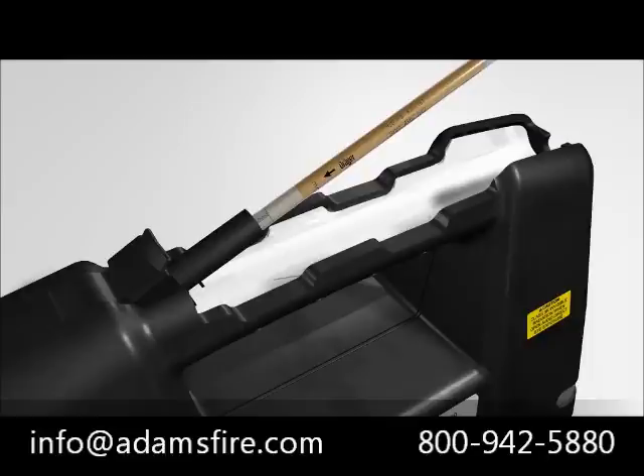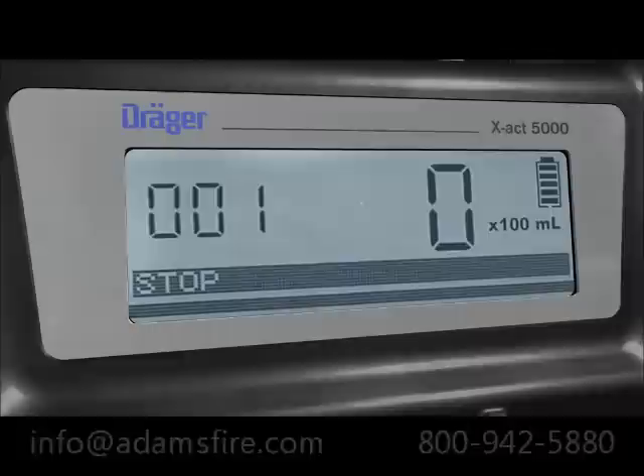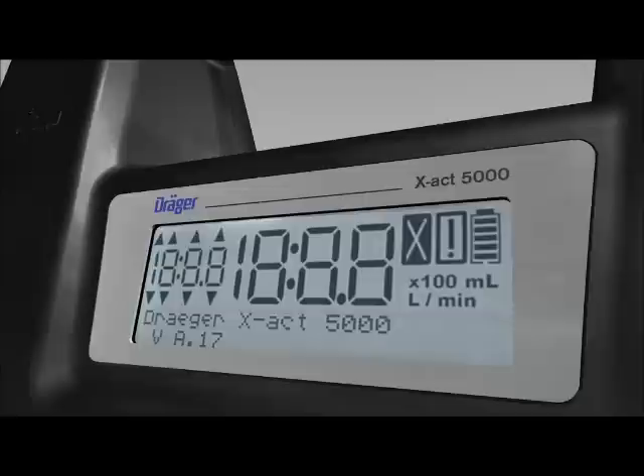After the measuring range has been selected, measurement can start without any additional settings. The display of the Dräger EXACT 5000 is extremely bright and can even be clearly read in direct sunlight. It consists of two parts: the upper section is a segment display showing the number of strokes, the flow rate, the measuring time and various icons. The lower section is a matrix display comprising two lines used to show menus and options.